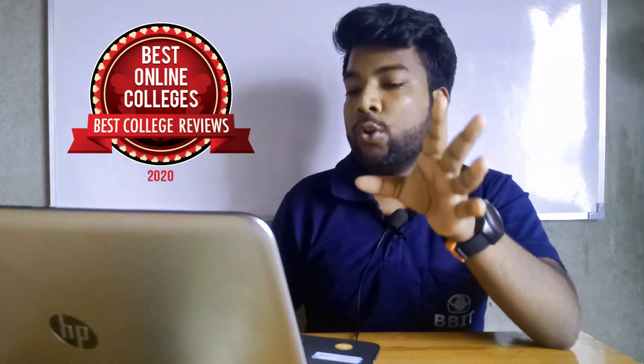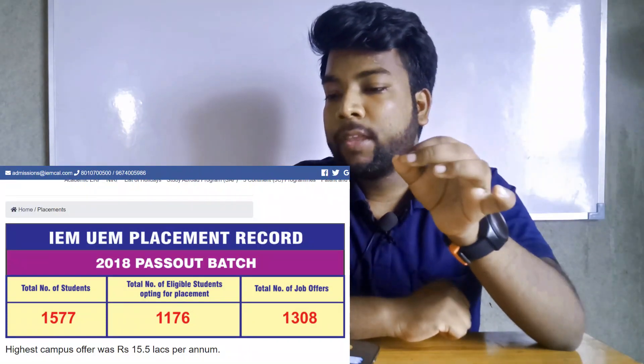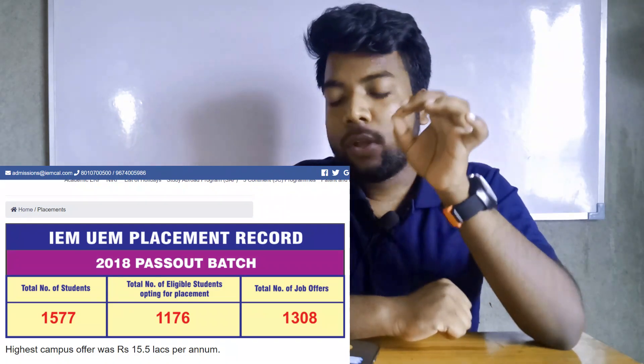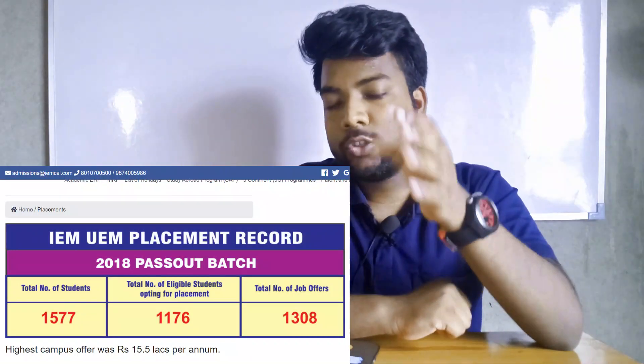The total number of students was 1,577. The total number of eligible students who opted for placement was 1,176. The total number of jobs offered is also reported.